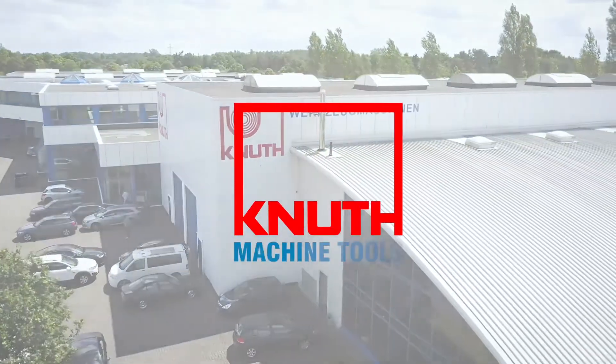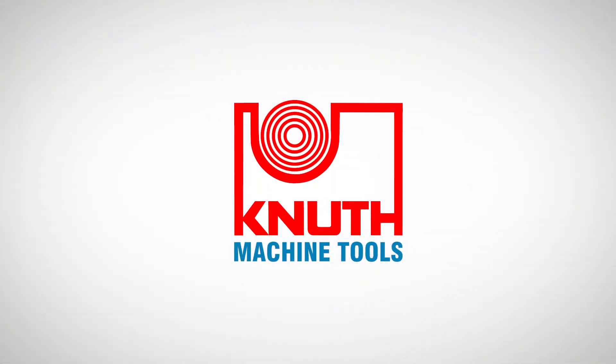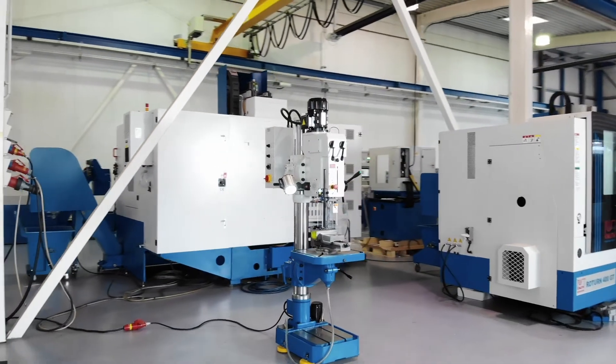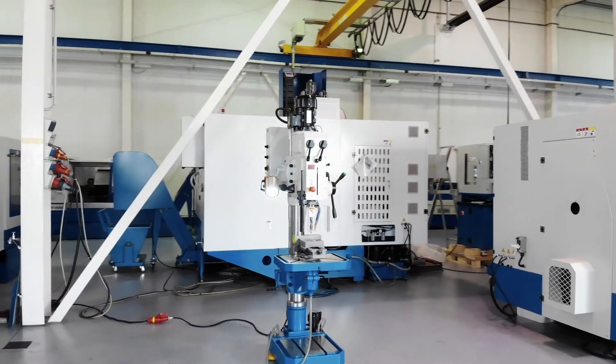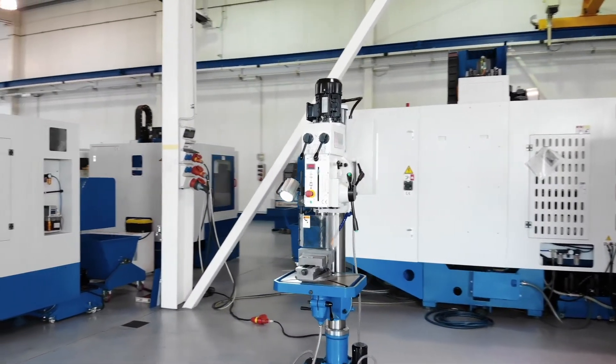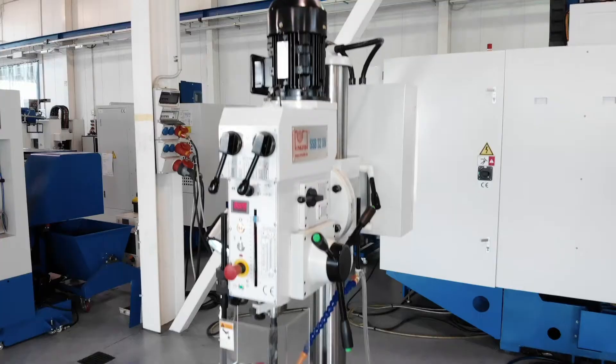Welcome to Knut Machine Tools, your reliable and quality machine tools provider. Today we are introducing the column drilling machine SSB32XN. The smallest machine in the SSB series is also the most universal model of our industrial drilling machines.